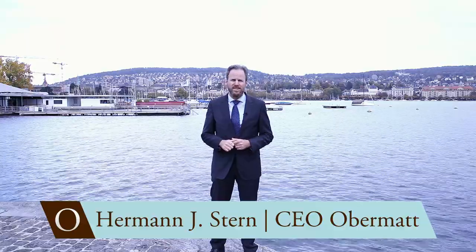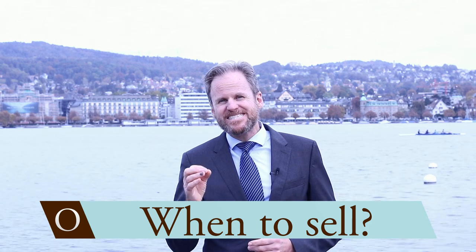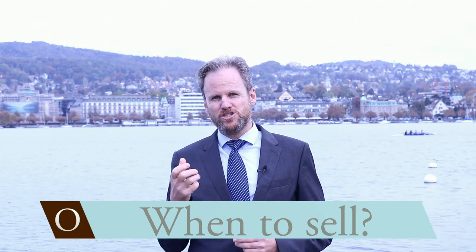The last two videos were about five beginner mistakes and three tips for the professional investor. Something that I'm getting asked a lot is, how should I sell my stock? Well, the answer to that is really simple. Selling is the inverse of buying. But before I go into how you should sell your stock, let's talk about the why.